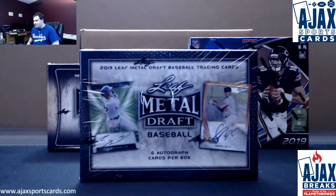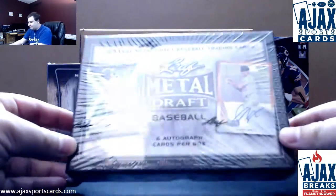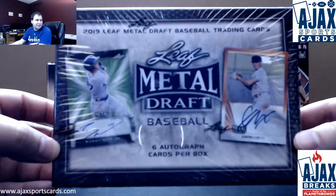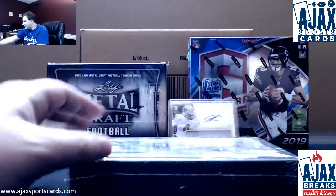We've got a live break here for Tim, doing a box of 2019 Leaf Metal Draft Baseball — six autos per box. Some big names in here, so let's see what we can get.